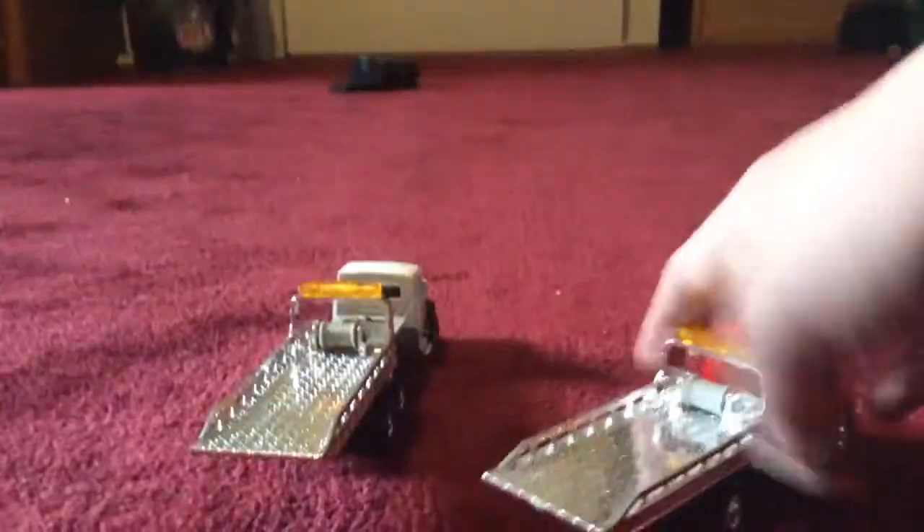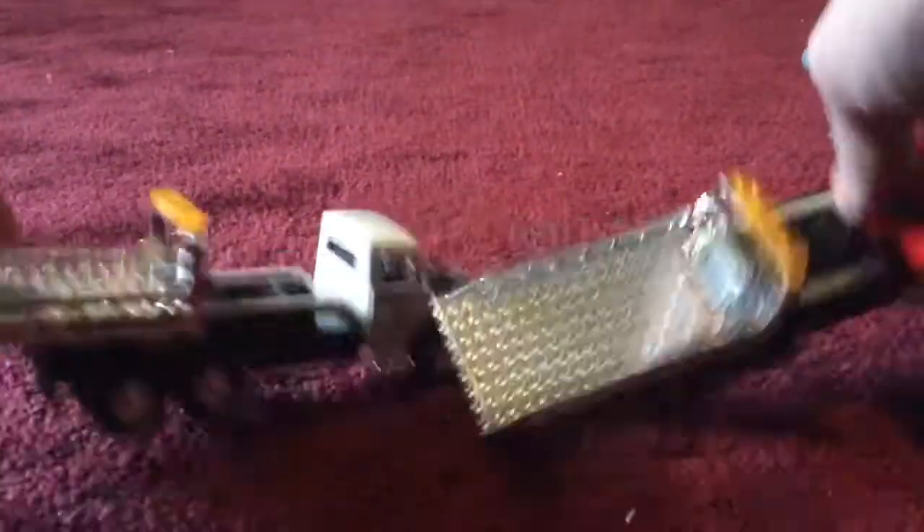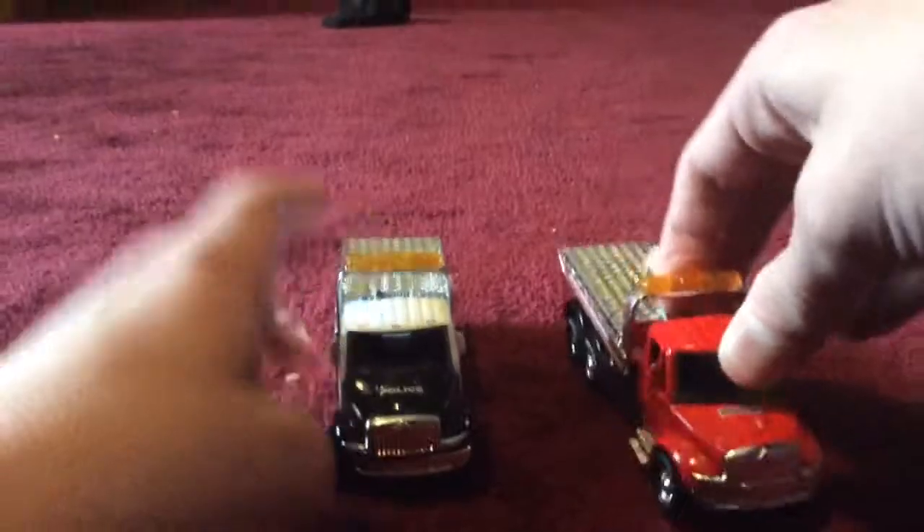They both have the same tow cables and flatbed which push out like that. Same kind of side, same back of the cab. The only difference is that this tow truck is red and it's a Busted Knuckle tow truck. This tow truck is black and white and it's a heavy duty police tow truck.